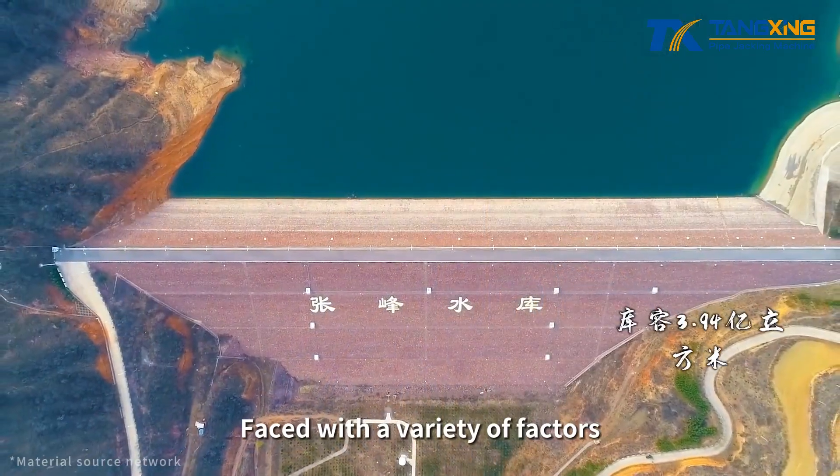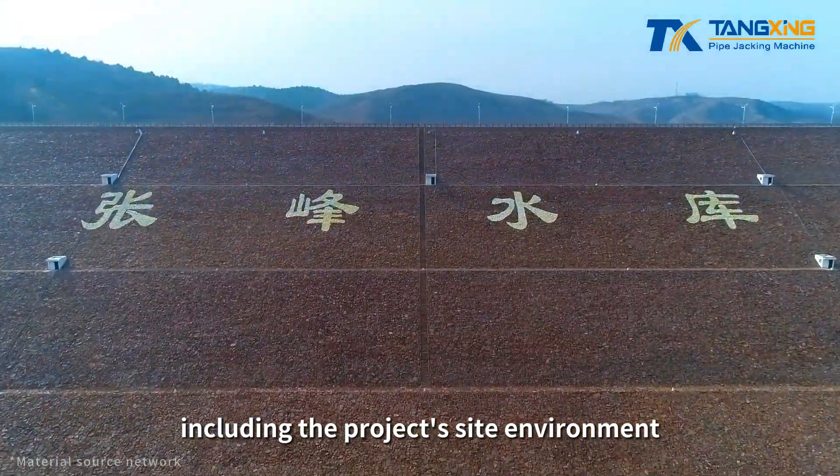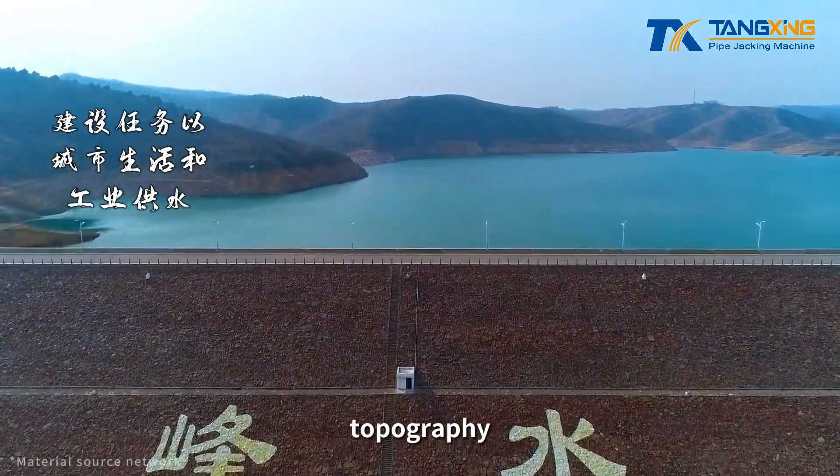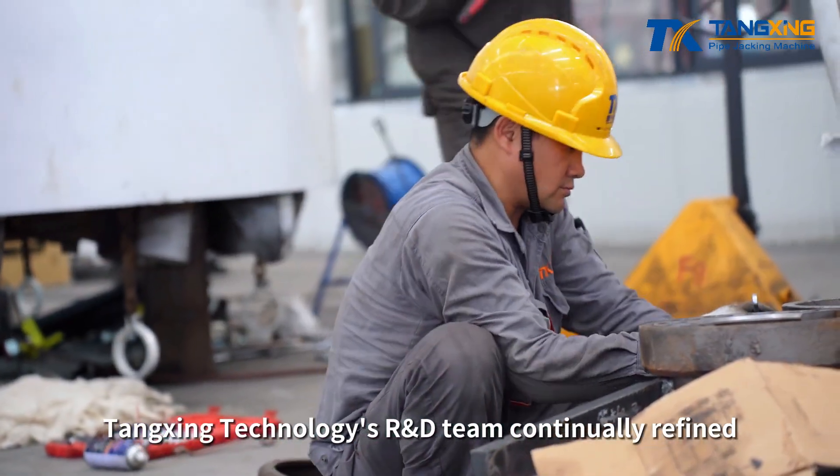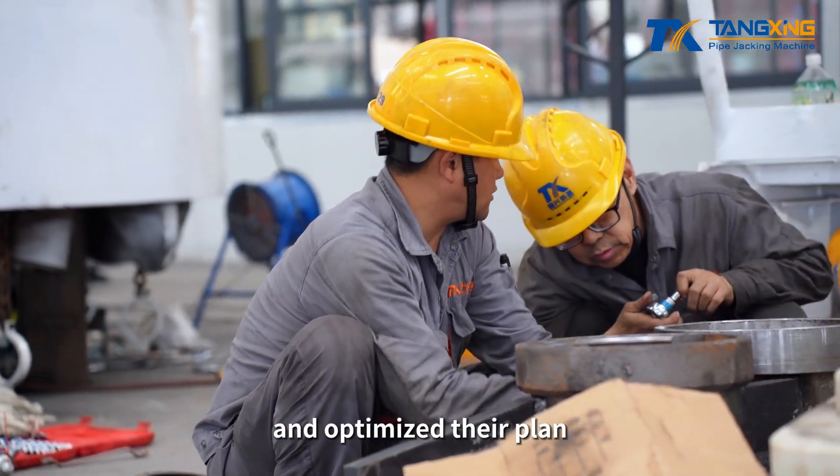Faced with a variety of factors, including the project's site environment, topography, and geological conditions, Tangxing Technology's R&D team continually refined and optimized their plan.